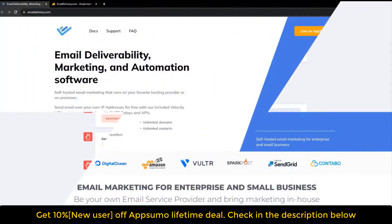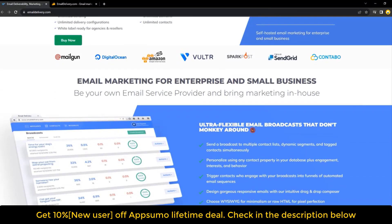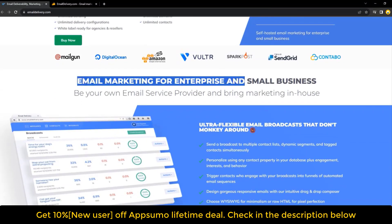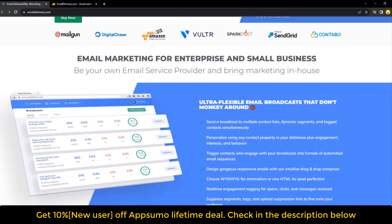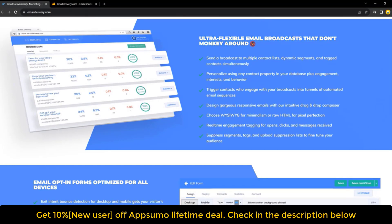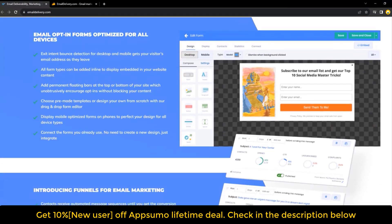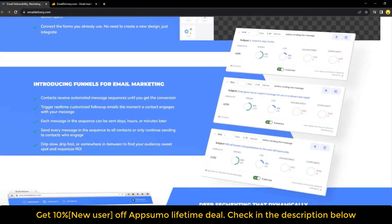Users can set throttles for daily or hourly sending limits, automate IP warmups, and customize delivery for each customer using their ESP. The platform also integrates with SMTP relay accounts and APIs like Mailgun, Amazon SES, and SparkPost. Email Delivery's advanced segmentation allows users to send campaigns to multiple lists, tags, and segments at once, guiding different groups into email funnels tailored to their interests and behaviors.